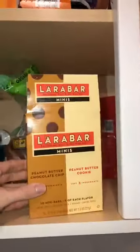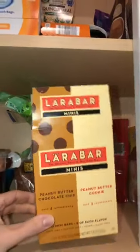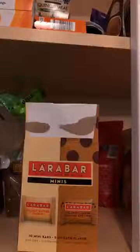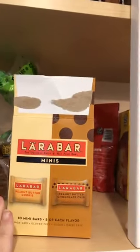Number one: Larabars. RX bars are another really delicious and clean brand. The trick with these — if you look at the ingredients for most flavors of Larabar — my favorite ones are the peanut butter cookie, the cashew cookie, blueberry, and apple. Those are all really simple in terms of their ingredients. There's usually only like two or three: whatever the fruit is, dates, and nuts. Those are the best Larabars.